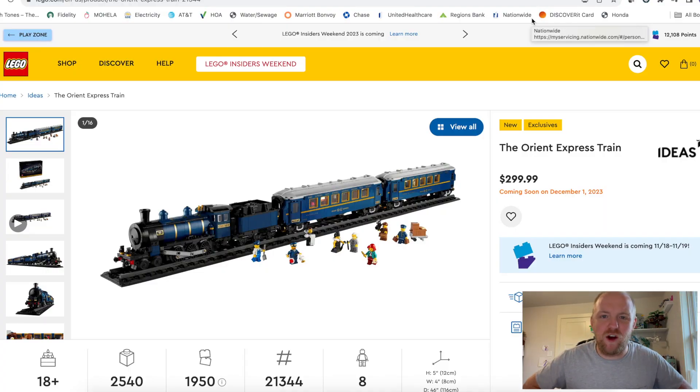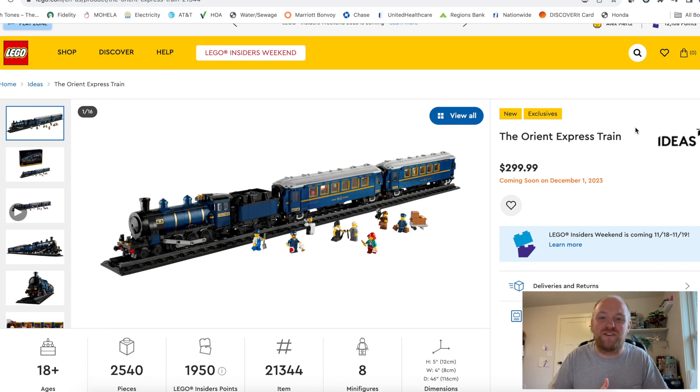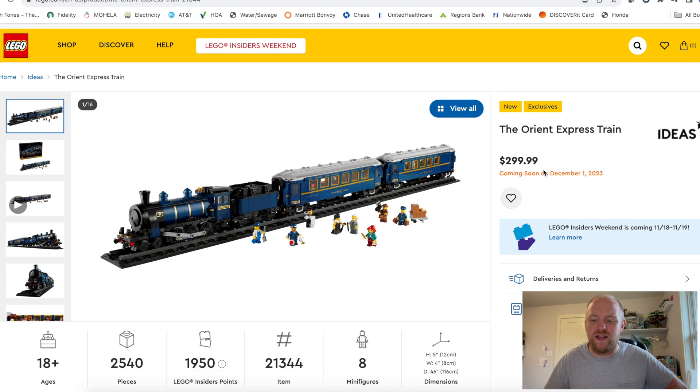What I am referring to is this — the LEGO Ideas Orient Express train. This was just announced and it is releasing December 1st of this year, which means on December 1st we can get this and the new modular, so that's going to be wild. It comes with 2,540 pieces.